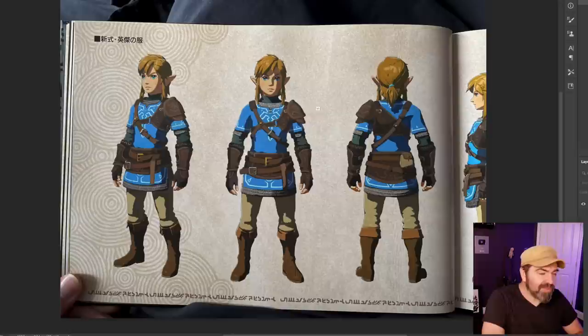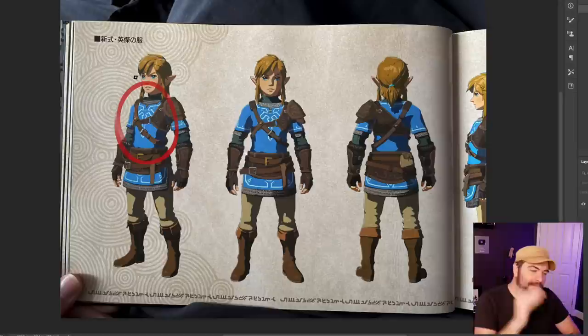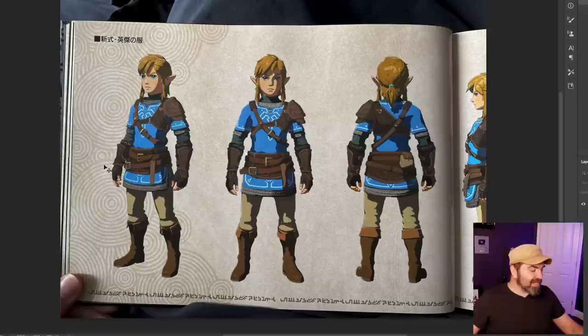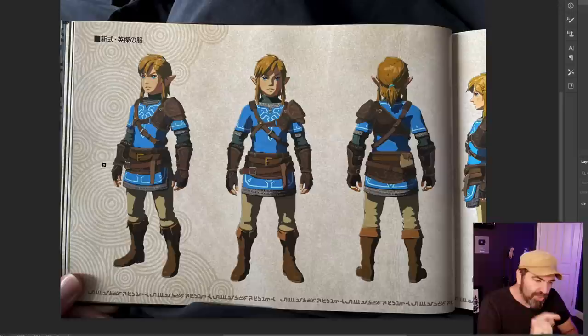I wanted to end on this image because this is such an iconic look for Link. We were looking at Princess Zelda earlier wearing the same color of blue — they are obviously mirrored, connected, dressing similarly. Even the leather around the waist — the construction of their outfits is similar — even though Link is definitely more the soldier, more the knight.